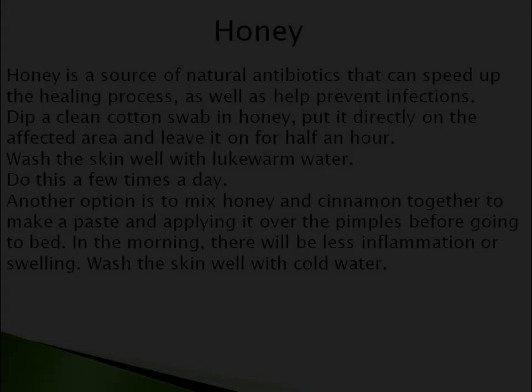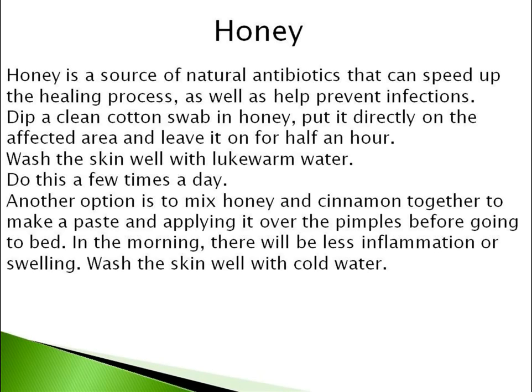Number 4 is Honey. Honey is a source of natural antibiotics that can speed up the healing process, as well as help prevent infections. Dip a clean cotton swab in honey, put it directly on the affected area and leave it on for half an hour. Wash the skin well with lukewarm water. Do this a few times a day.